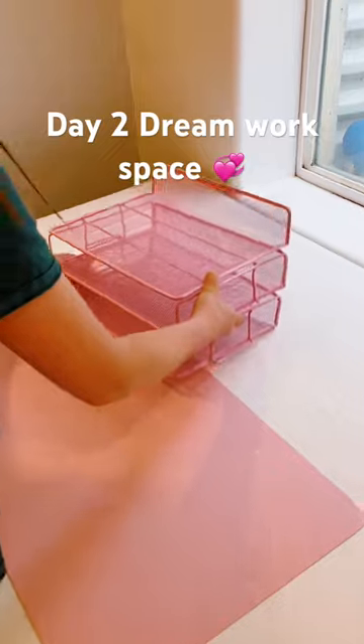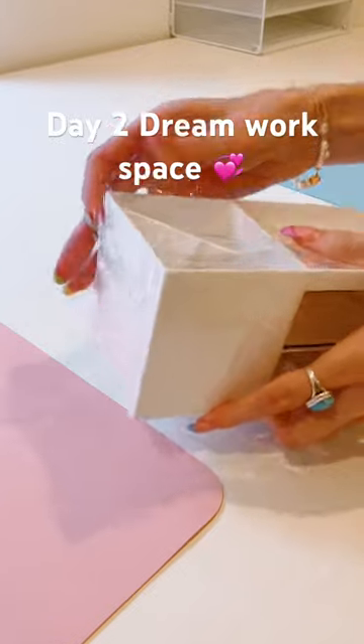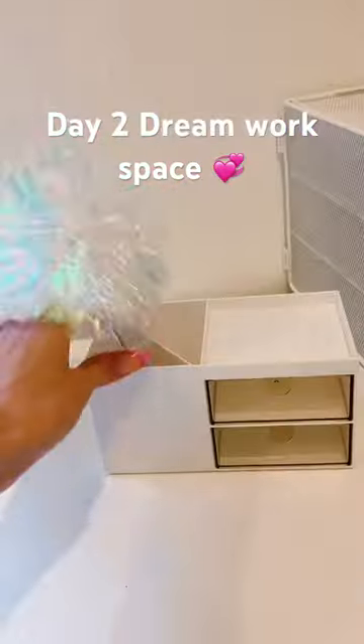Here are our mouse pads — she has a pink one and I have a blue one. Now we have stuff to organize all of our stuff: a white one, a pink one, and then we have pens.